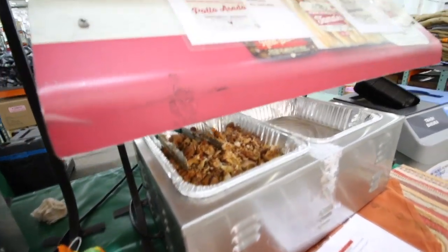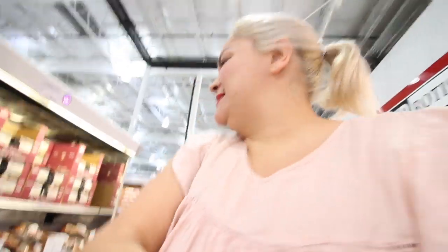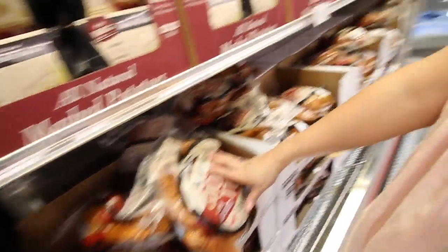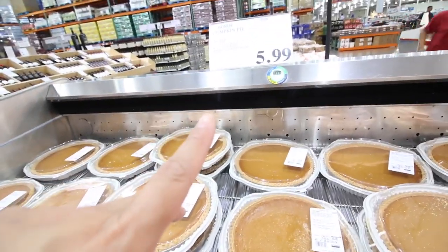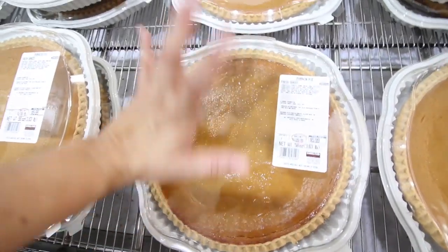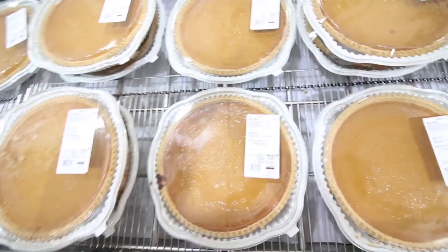Oh my goodness, chicken tamales — that looks so good! So Costco actually doesn't have whole turkeys right now. They do have a smoked turkey though. And you guys have to buy your pumpkin pie from Costco — I think it was $4.99 last year, which is totally worth it. Look how big that pie is — it's freaking huge. It's literally the best pie ever. We're gonna take one of these.